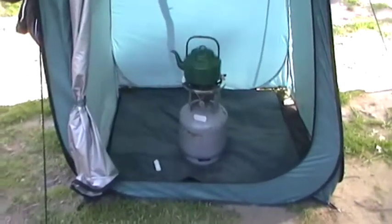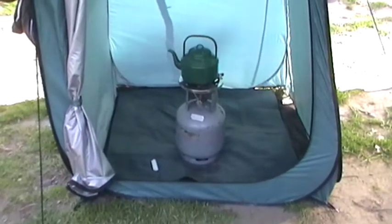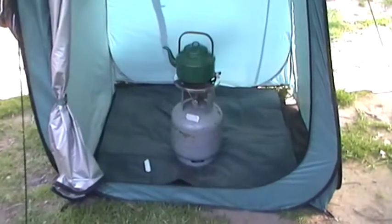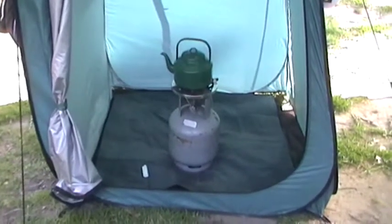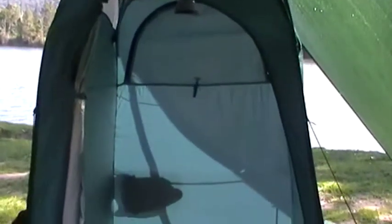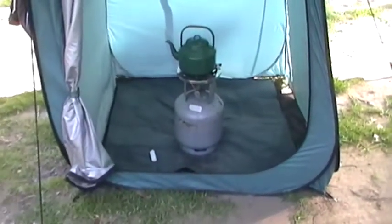Welcome campers. We're trying to boil the kettle today and it's a bit windy, so I've come up with an idea — you've probably done it yourself — but if you've got one of these shower toilet tents, just boil the kettle inside of that, especially on windy days like I've got today. We're struggling a bit to get the kettle boiled, so that might be an idea to help you.